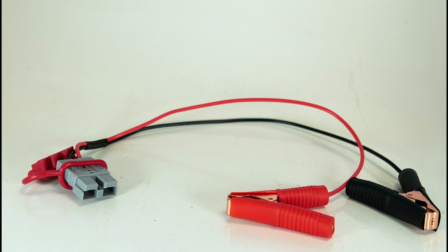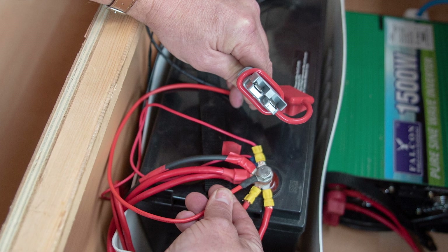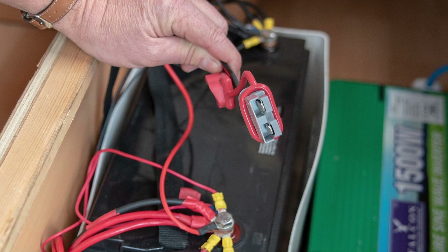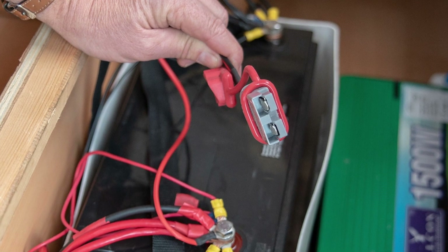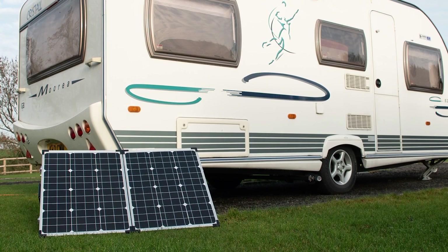Each solar panel comes with simple-to-use connectors, giving you the choice of permanent or temporary battery connection. Simply connect the ring terminals to your battery and leave stowed away in your battery box, easily accessed for when you wish to generate solar-powered energy.